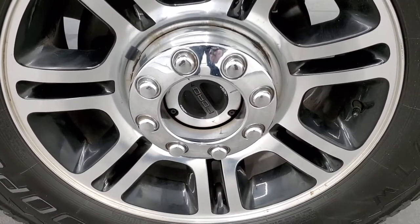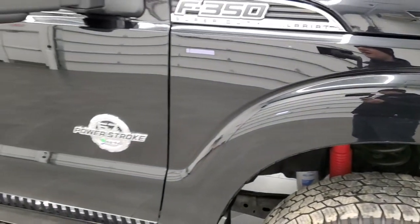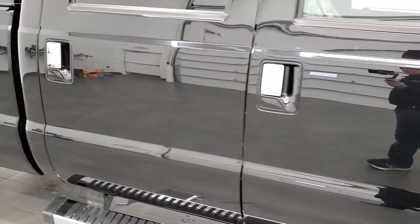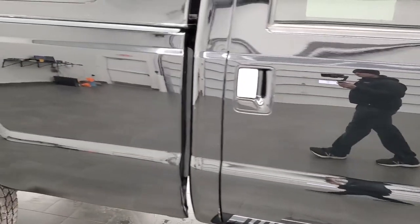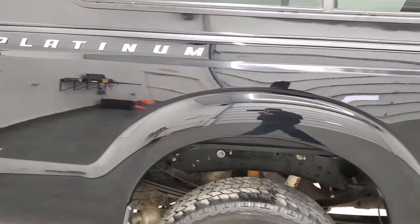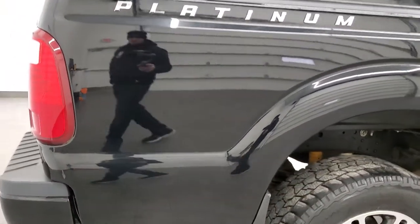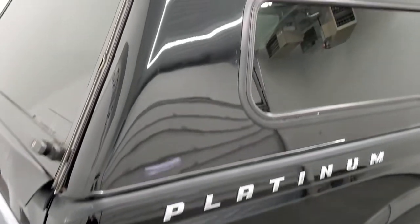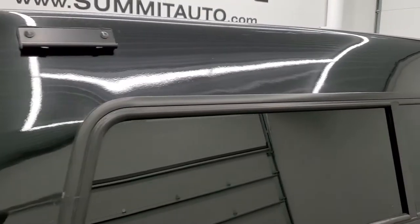Passenger side rim — no scuffs or scrapes on there. As you go down this side of the truck, take note of how clean the body is and how reflective and mirror-like that paint is. We take these HD videos so if you are far away or even if you're close by and just cannot make the trip down, you can still see the truck, hear the truck, and have confidence in the vehicle you're looking at before you even get here, so that when you do get here there are absolutely no surprises.